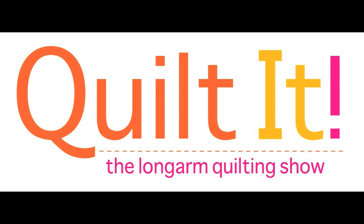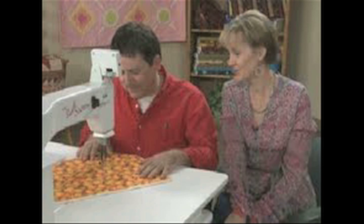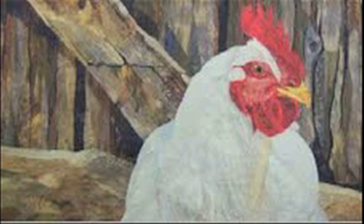Then on Quilt It, the long arm quilting show, our talent this month is — oh my gosh, so talented — David Taylor. He makes these fabulous pictorial quilts. He uses hand appliqué, which is exquisite, and then he puts the icing on the cake with his long arm quilting. That thread just makes his quilts turn into magic.